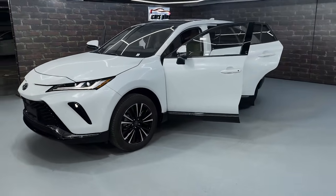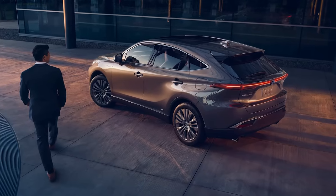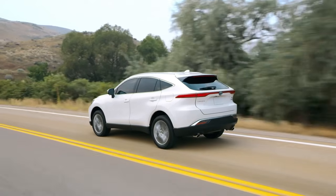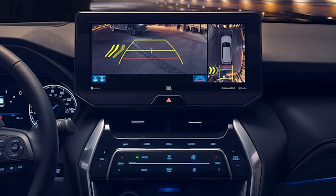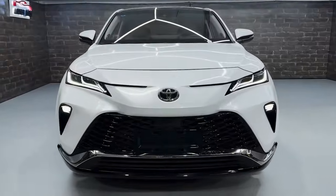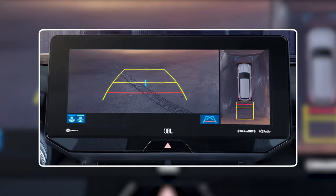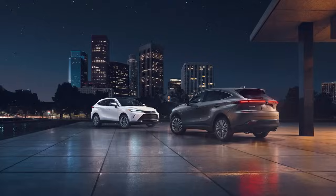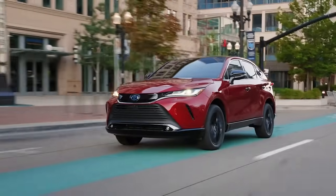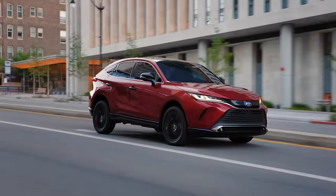In terms of safety, the Venza performs well with a five-star NHTSA rating and a Top Safety Pick award from the IIHS. It comes standard with advanced driver-assist technologies including automatic emergency braking, pedestrian detection, adaptive cruise control, and blind-spot monitoring, plus a surround-view camera and parking sensors. The Venza's fuel economy is notable with EPA ratings of 40 mpg city, 37 mpg highway, and 39 mpg combined.